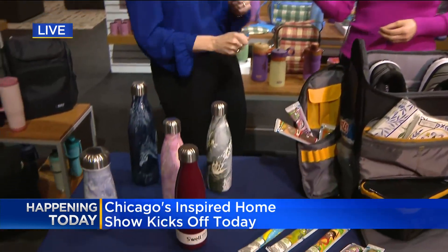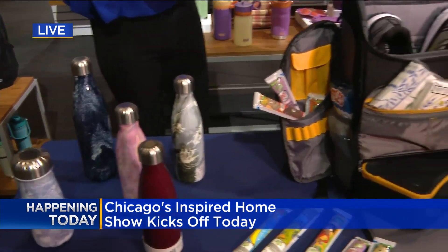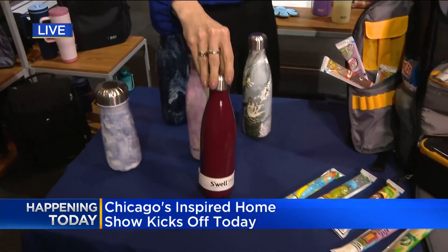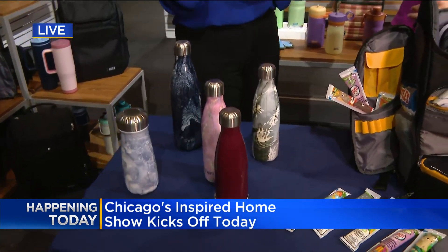One thing I noticed as soon as I walked in is my favorite color is this sort of magenta purple, and we're seeing it all over the place. Pantone's color of the year is Viva Magenta. You'll see it all over the place. We've got some S'well water bottles here, and we actually have one right here that is new, which is actually inspired by Viva Magenta, the color of the year. We bring Pantone on site and they talk about the color palettes for next year, and a lot of our exhibitors develop products specifically in those palettes for consumers.